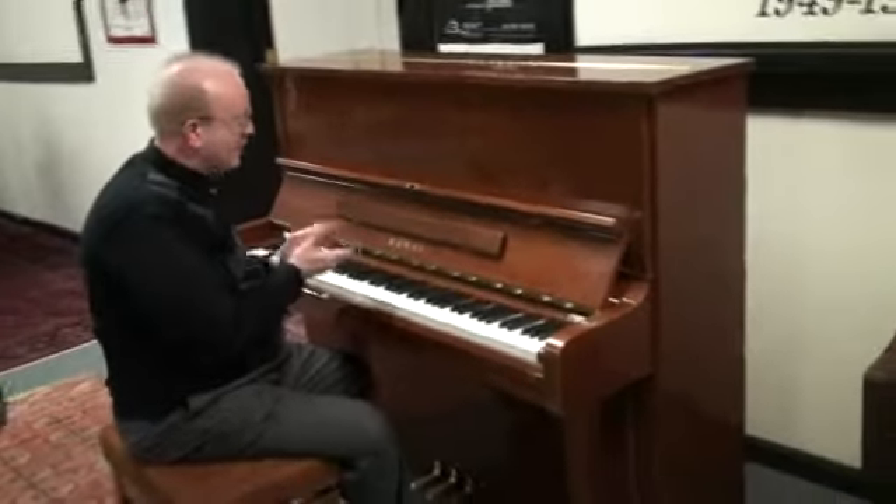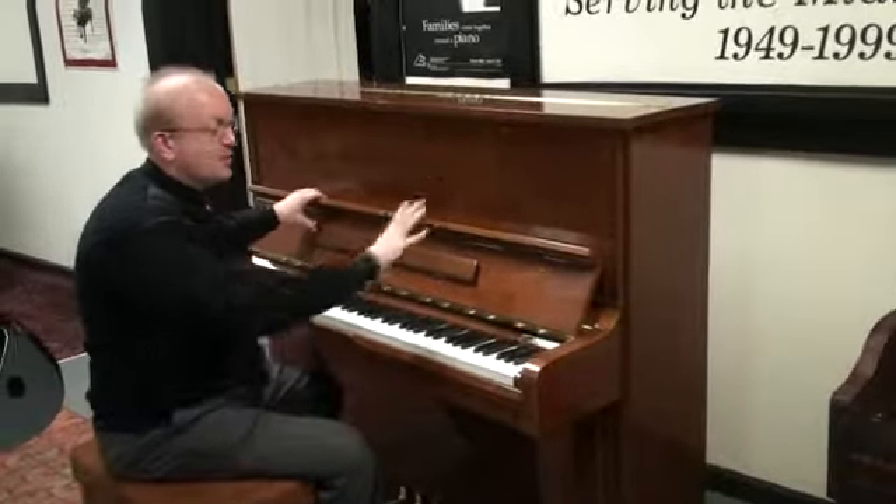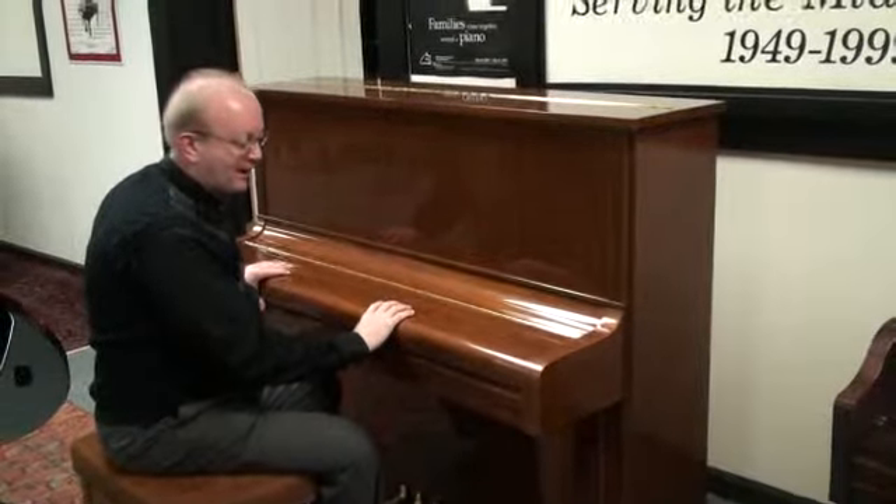Hi, this is Greg and I want to show you this lovely Kauai Piano. This is a special finish. This one actually took a long time to get in when they first ordered it. This is what they call a polished walnut finish.